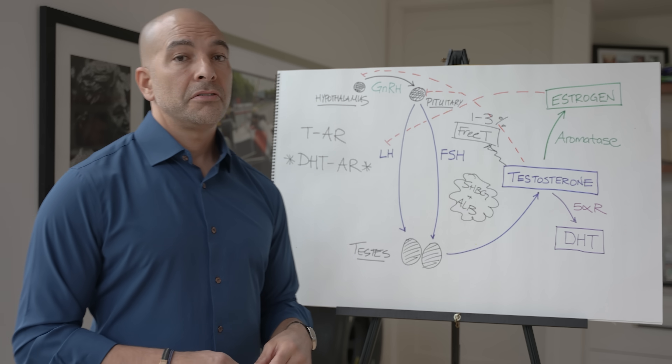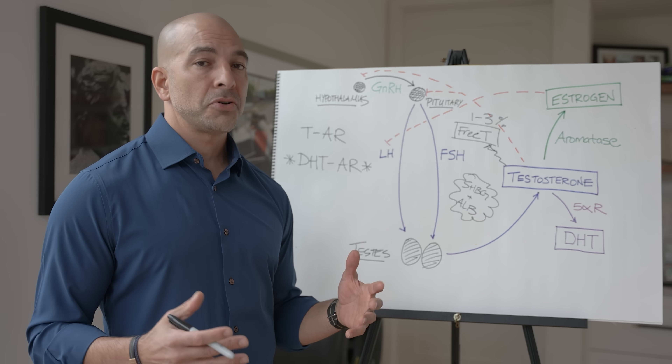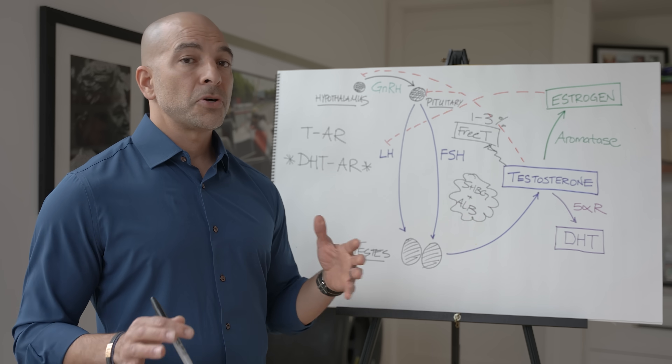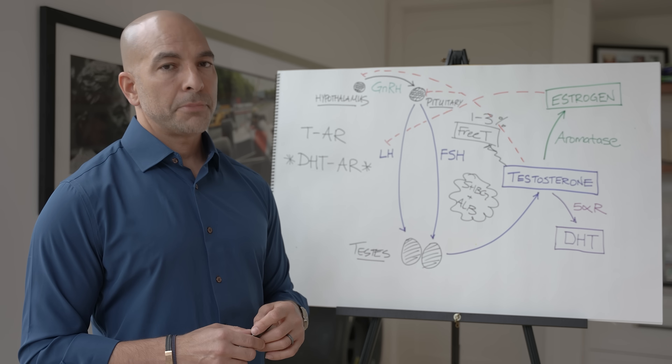Aromatase activity also varies genetically, but it also varies by factors such as insulin resistance and obesity. The more adipose tissue you have, typically the more aromatase you have. So a person who is overweight is going to make more estradiol from a given amount of testosterone than a person who is lean.